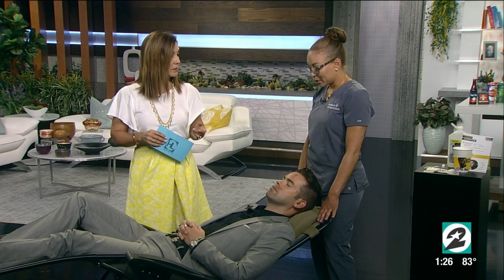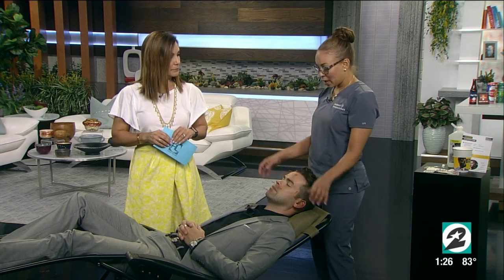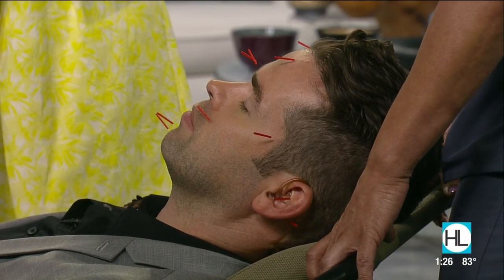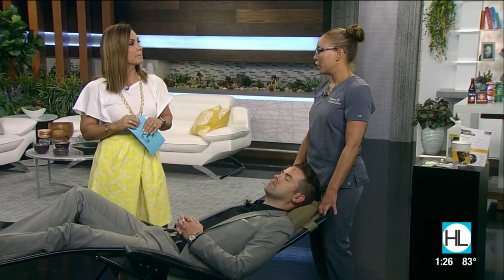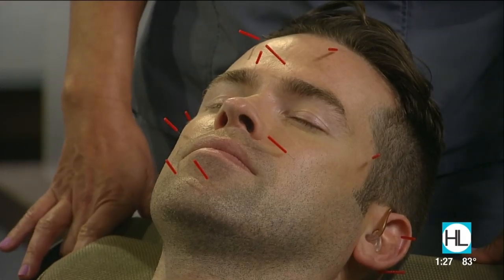Facial acupuncture is also great for acne — the blood vessels enlarge, sending healing properties to heal acne wounds. For cosmetic results, they recommend 12 treatments done close together, about twice a week for six weeks, once a year. For maintenance, you can come in every other week or twice a month.